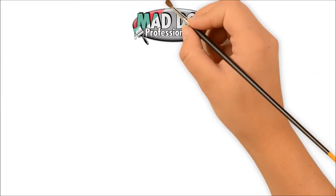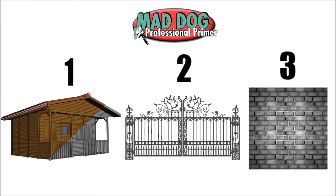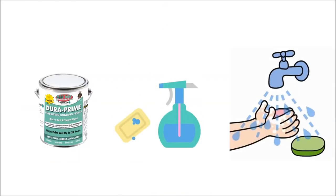Using Mad Dog Primer is as easy as 1-2-3. Apply it just like any primer on wood, metal, masonry, and more. It cleans up with soap and water.